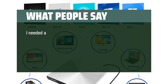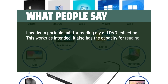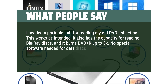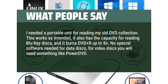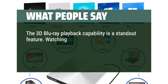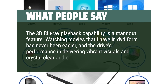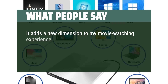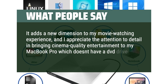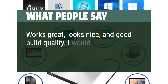What people say. I needed a portable unit for reading my old DVD collection. This works as intended, it also has the capacity for reading Blu-ray discs, and it burns DVD Plus or up to 8x. No special software needed for data discs; for video discs you will need something like PowerDVD. The 3D Blu-ray playback capability is a standout feature. Watching movies that I have in DVD form has never been easier, and the drive's performance in delivering vibrant visuals and crystal-clear audio is impressive. It adds a new dimension to my movie-watching experience, and I appreciate the attention to detail in bringing cinema-quality entertainment to my MacBook Pro which doesn't have a DVD drive anymore. Works great, looks nice, and good build quality. I would buy it again.